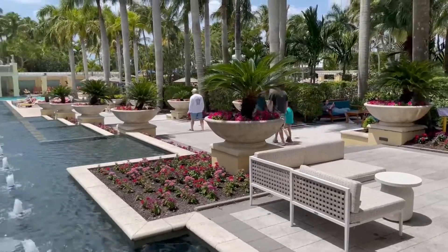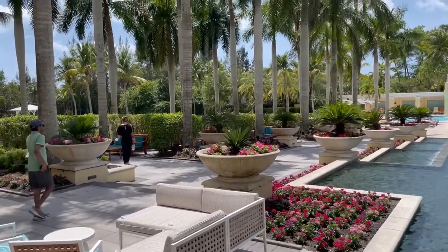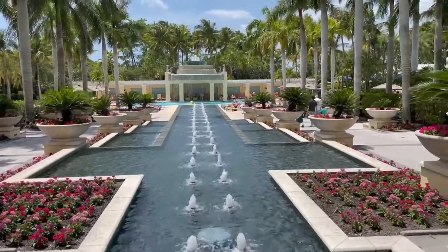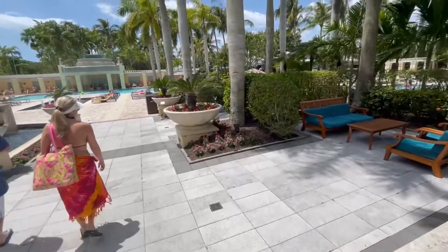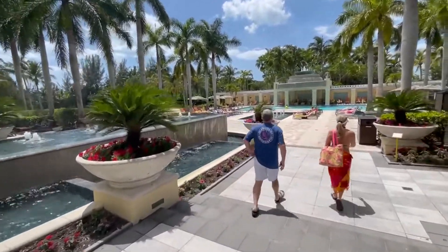Now we're at the pool area here at the Hyatt. Let's go look in detail. I love the grounds here surrounding the pool. Look at that fountain straight ahead of us too — look at the cascading water, very dramatic. I hear some birds chirping. Perfect day here.